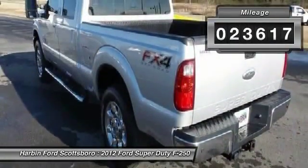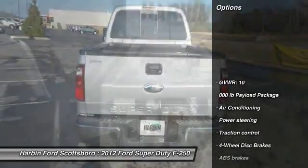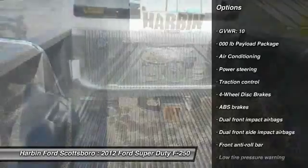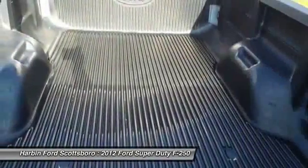This vehicle has less than 25,000 miles. Here are some of this vehicle's great options: traction control, dual airbags, front air conditioning, power steering, and four-wheel disc brakes.